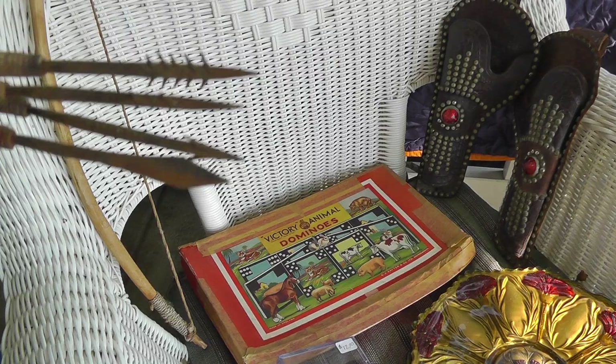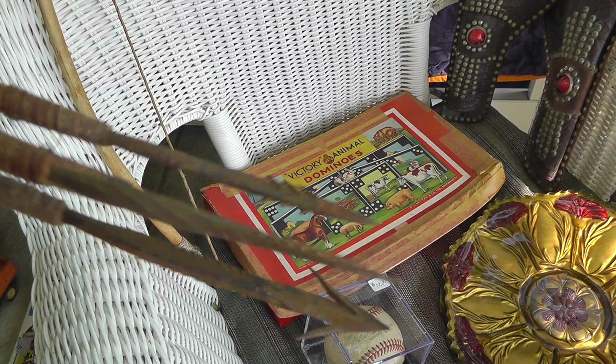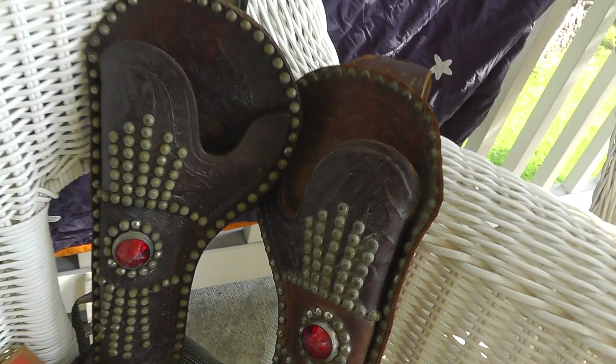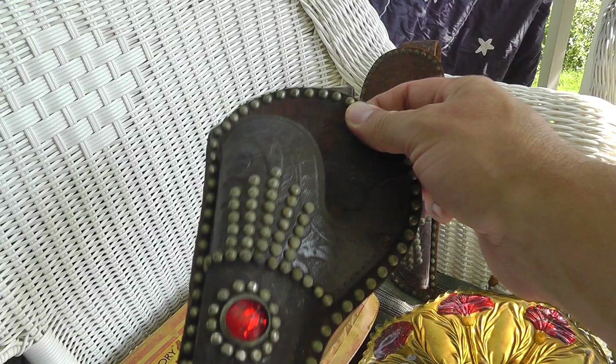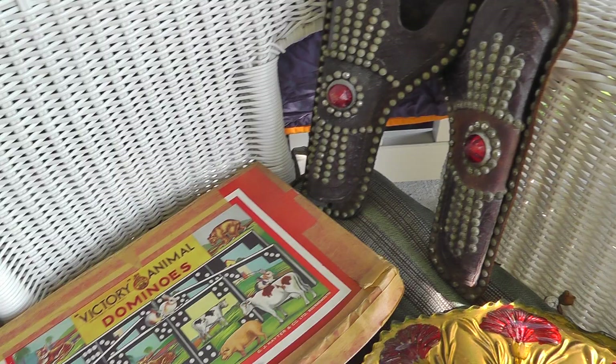Some tribal tourist art — the lady said she brought these all the way back from Africa. Neat little bow and arrow set with some nice forged tips on the arrows. Paid five bucks for that — that's at least a $20 item, I think. Love the cap gun holsters there with the studs — nice heavy leather. Paid $10 for the pair, not sure what they'll bring, but definitely going to make some money on that.